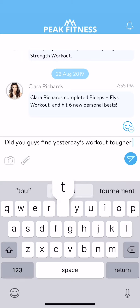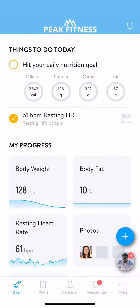Getting started with the app is really easy, but the best way to learn more is to take a look for yourself. If you have any further questions, reach out to your trainer, and they should be able to guide you further. Happy training!